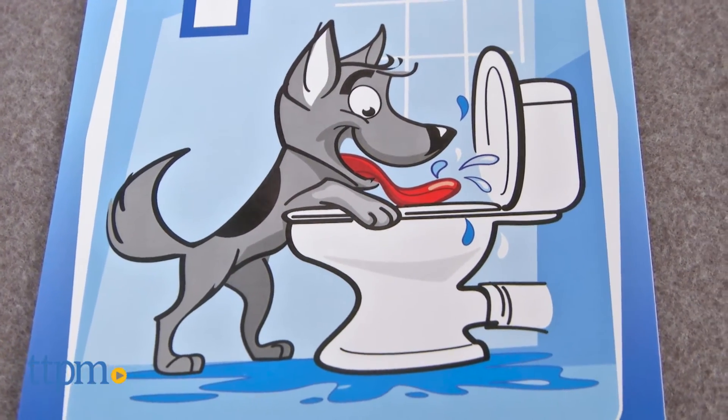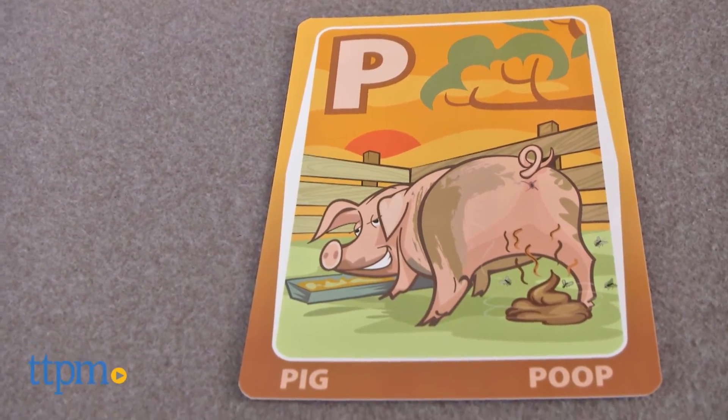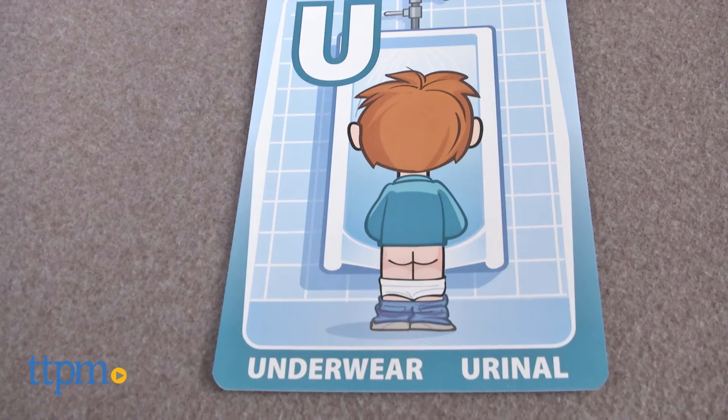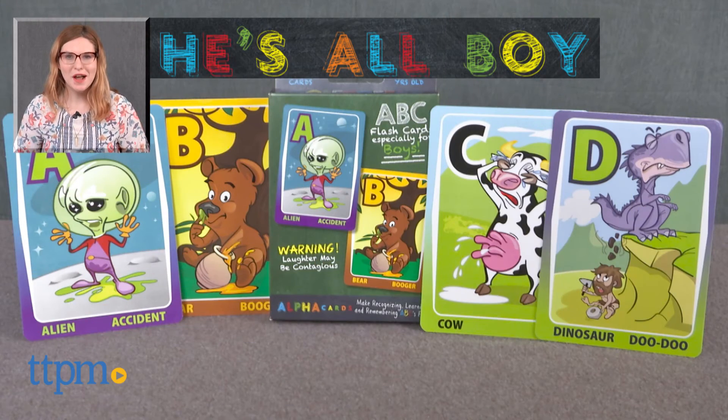This is a super fun yet simple educational tool that will make learning fun for kids ages 3 and up, as well as the parents aiding them in the process. The Alpha Cards ABC flashcards are from He's All Boy. For more on where to buy and current prices, find us at TTPM and subscribe to our YouTube channel for more great reviews every day.